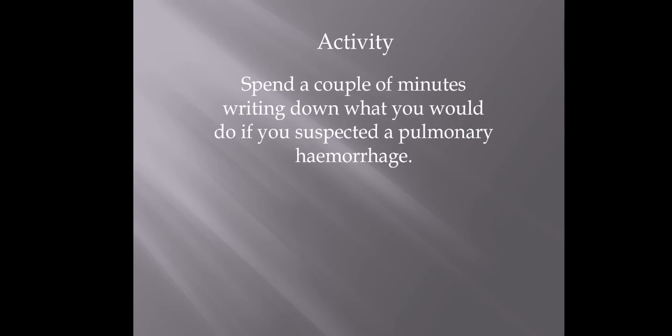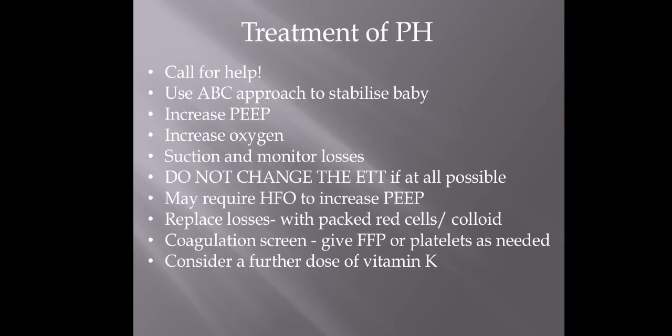The second activity: you're assuming it could be pulmonary hemorrhage — what are you going to do? Just take a couple of minutes and scribble down what you would do if you're suspecting that this could be happening.